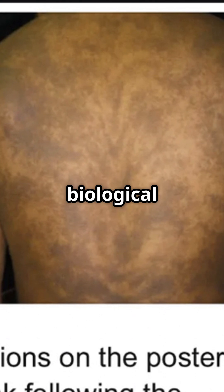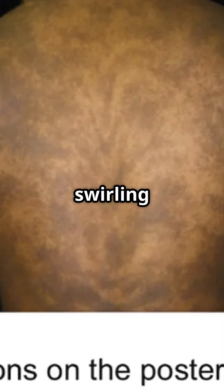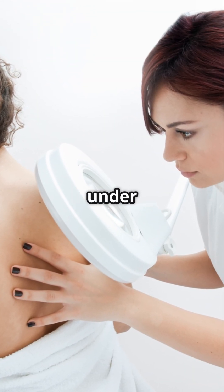Blaschko's Lines are a biological roadmap, silently guiding how our skin becomes visible as swirling darkened or lighter streaks. Every human has these hidden skin patterns, although invisible under normal light.